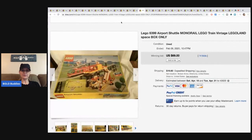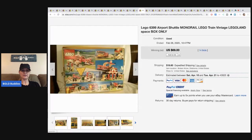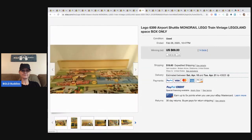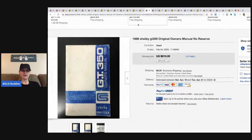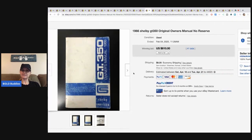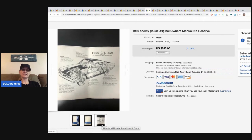Here's another Lego one — the Lego Airport Shuttle set, box only. It sold for $69 with 14 bids, buyer paid shipping.